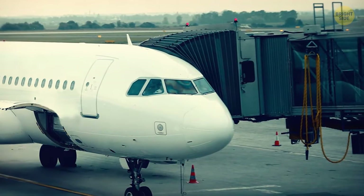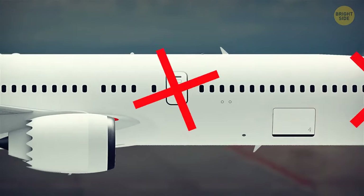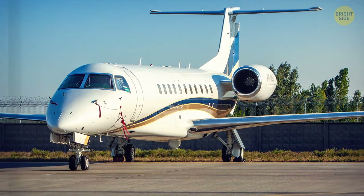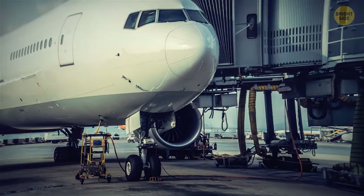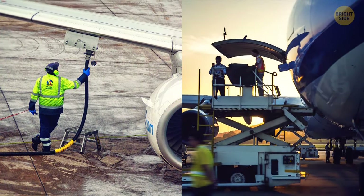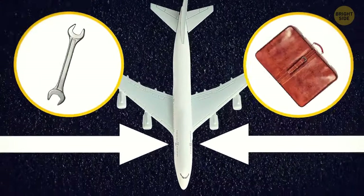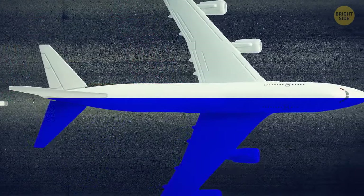We always board from the left side of the plane, every single time — no exceptions. This is done on purpose. First, the captain usually sits on the left, making it easier to align the plane with the terminal jet bridge. Also, aircraft are fueled and loaded with baggage on the right side, so since people board from the left, the crew can do their job undisturbed without danger to passengers. Consistency with the choice of side helps everything work more effectively — since everyone always enters from the left, all jet bridges are designed to attach to the left side of the airplane.